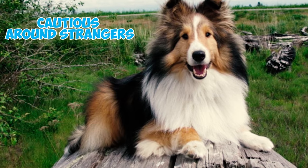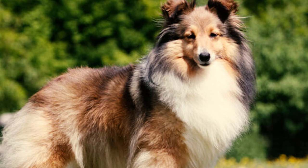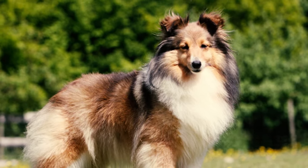These dogs can be a bit cautious around strangers and may also come across as reserved or shy. They are quite vocal and won't hesitate to bark if they sense any potential danger, which in turn makes them great watchdogs.